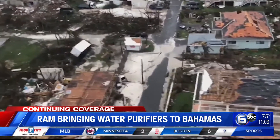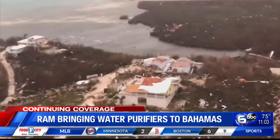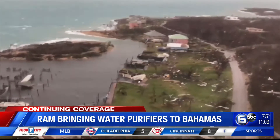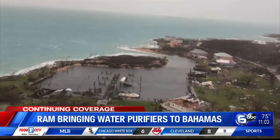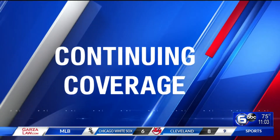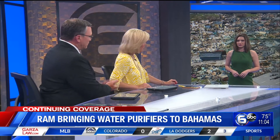We're talking about Remote Area Medical. They are partnering with Air Mobile Ministries to bring a tool that they say will help thousands get access to clean water in areas devastated by the storm, where water is contaminated and really unsafe to drink. WATE 6 on your side reporter Madison Keevey joining us now here in the studio. And Madison, we're told this tool is really changing the game — so what does it do?